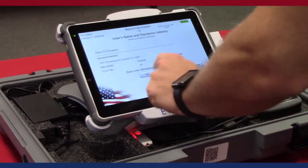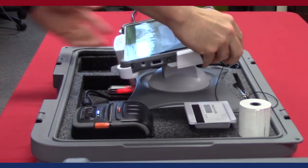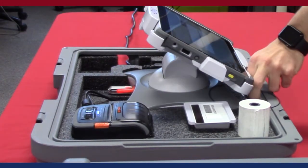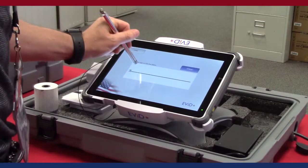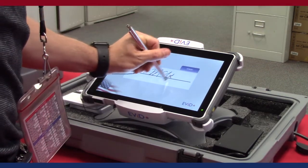The unit offers similar features to its predecessor while adding utility and processing speed. By adjusting the rotating base, election workers can easily flip the tablet toward the voter to collect a signature. The touch screen functions as a signature pad for voters to quickly and easily sign their electronic oath.